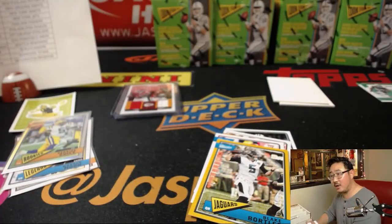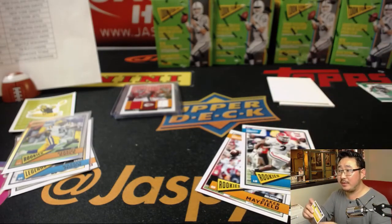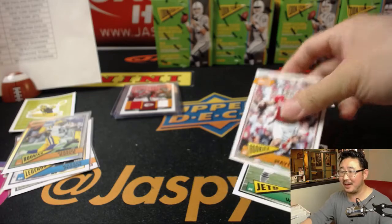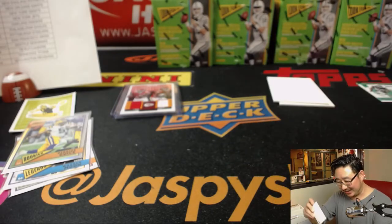Four boxes to go, ladies and gentlemen. No worries, Brandon. Wait — so you have a patch card of Steely McBeam? But Jonathan Dwyer's Steely McBeam? We don't speak of that Super Bowl show. It's a Steel Curtain.